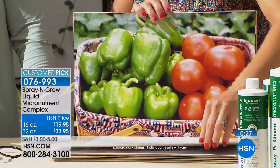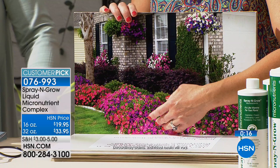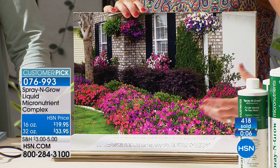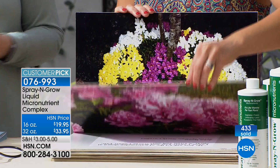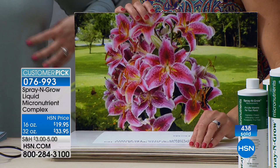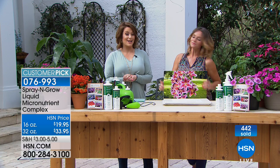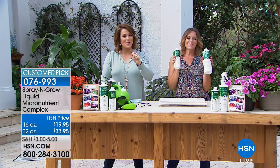If it's vegetables, you're going to get healthier, more, sweeter, juicier vegetables. If it's a flower, you're going to get more of them. Look at this picture — this is an example of your house with shrubs, hanging plants, annuals or perennials — look at the way it has gone from nice and pretty to extraordinary. There's something really relaxing about watching something's progress, watching something grow. Give this a shot — you're going to be amazed. That's why Spray and Grow is always a customer pick. Item number 076993.